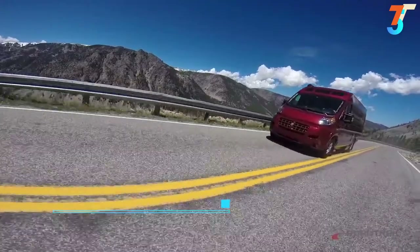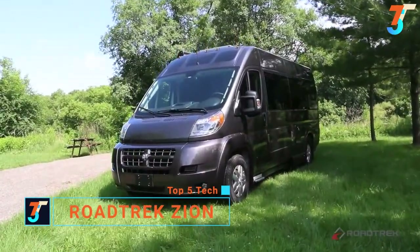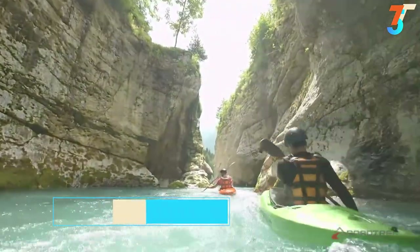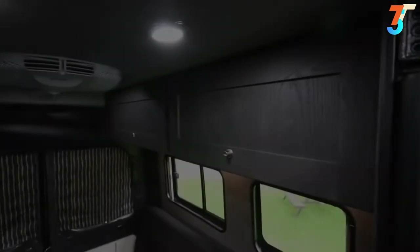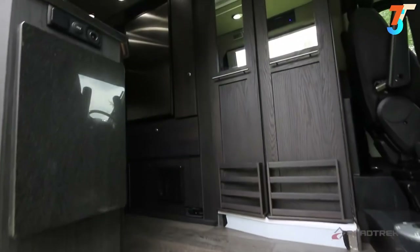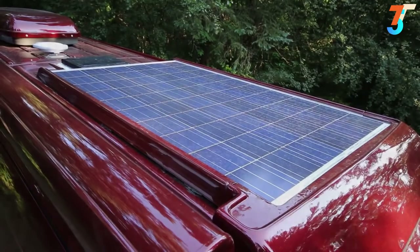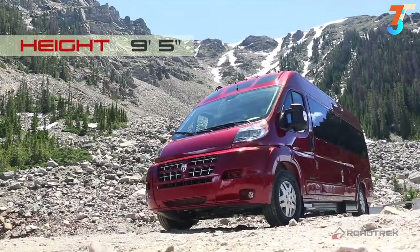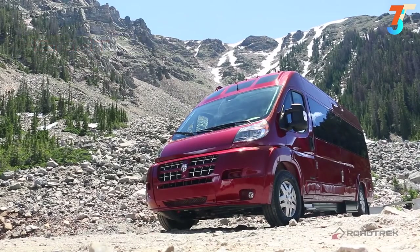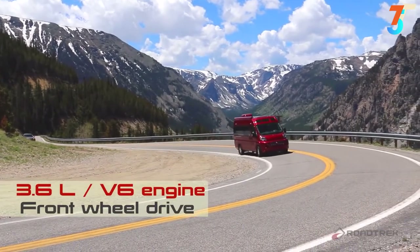The newest addition to the Roadtrek fleet was designed and built for those with a passion for the outdoors. The all-new Roadtrek Zion is the perfect vehicle for those who love and live an active lifestyle. Our engineers set out to create a vehicle with an abundance of storage, comfortable surroundings, and all the amenities to get you off the grid. Built on the Ram Promaster chassis, the Zion's smaller wheelbase allows for tighter turns and easier maneuverability, with a 3.6 V6 front-wheel drive engine for power and fuel economy.